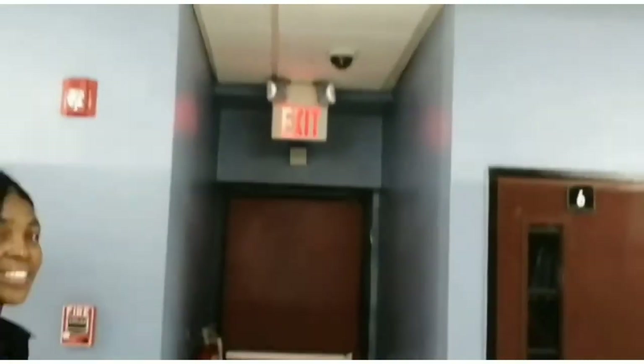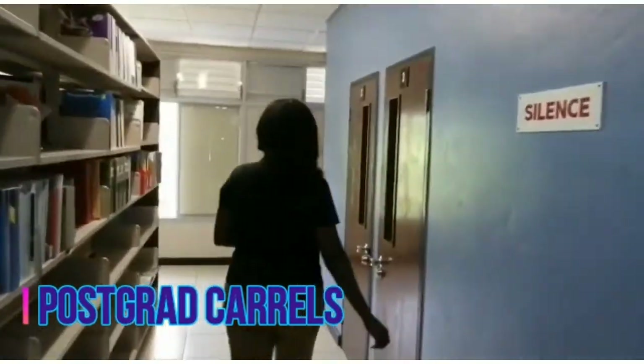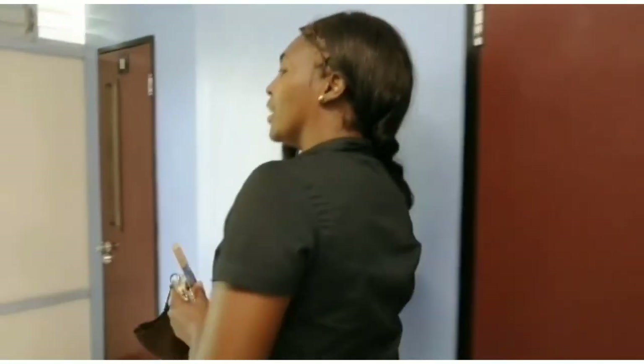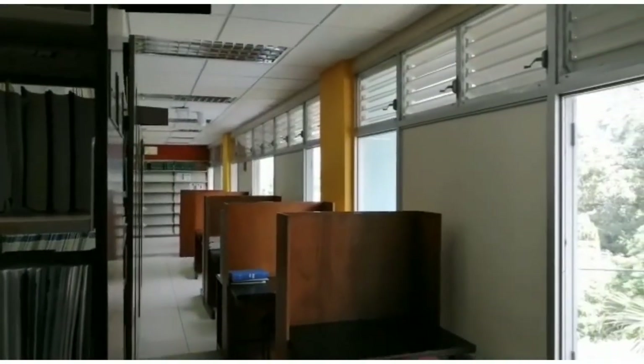Please take note of our emergency exit in the event that you have to evacuate. These are the postgraduate carrels — have a look inside. In close proximity to the carrels, desks are also provided for individual study.